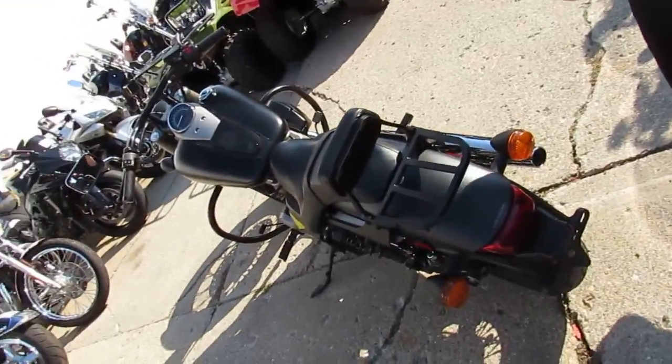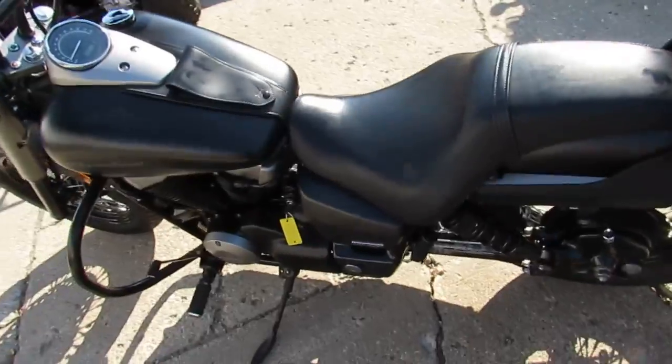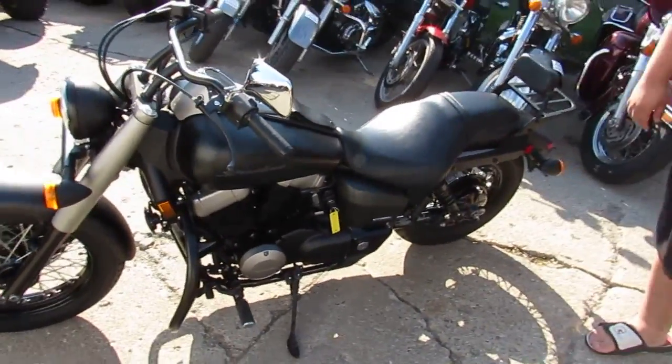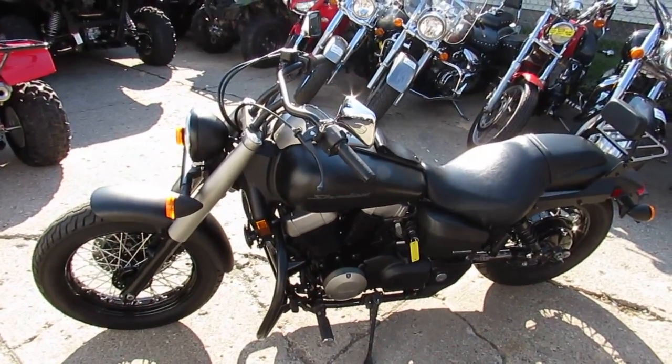This is a clean, low-mileage Shadow Phantom — why buy new and spend thousands more? We've got leasing programs and financing for everyone. Visit our website at ApprovalPowerSports.com, and don't forget to subscribe to our YouTube channel so you can see all these bikes as they roll into our showroom.